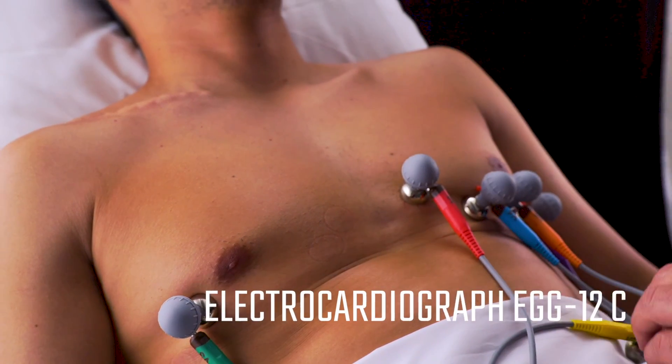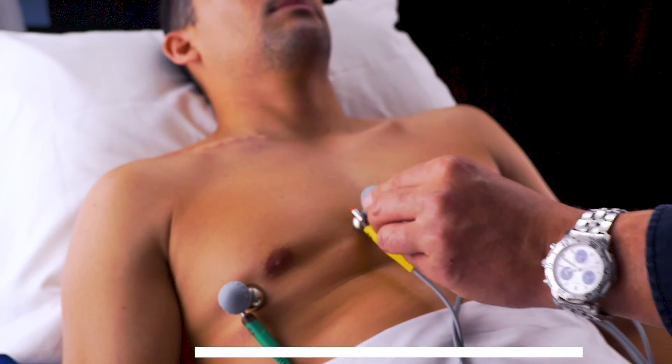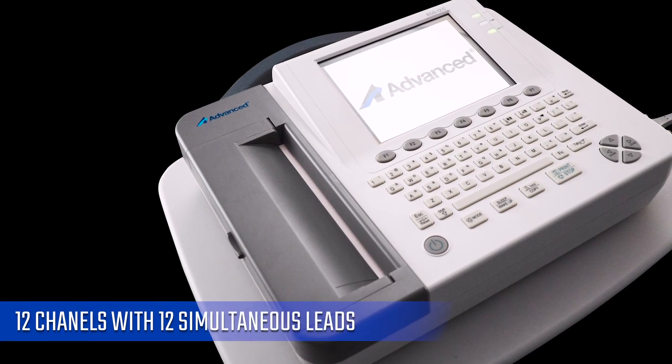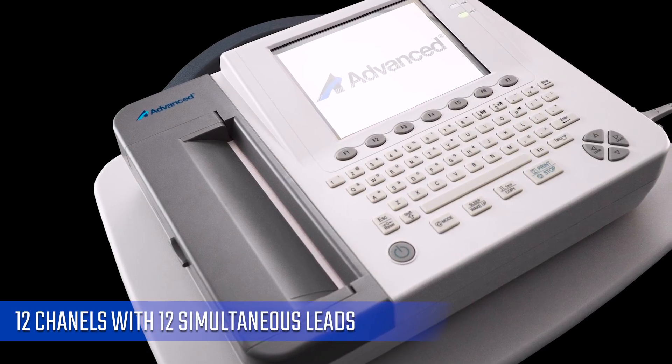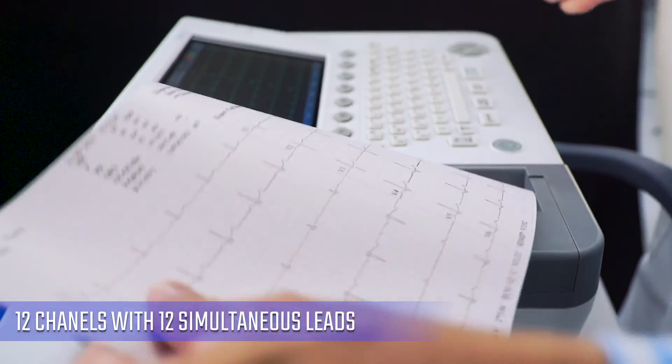The most complete electrocardiological diagnosis is possible with the ECG12C Advanced. With 12 simultaneous leads, it allows cardiologists, internists, and other specialists to obtain the most detailed records of the electrical activity of the heart.